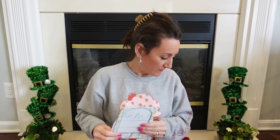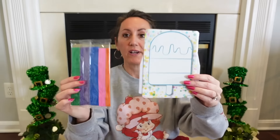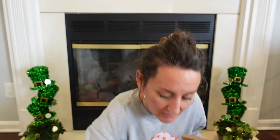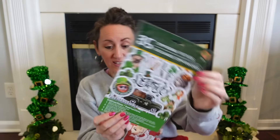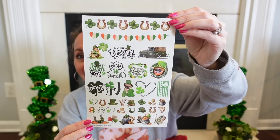I found a brand new St. Patrick's Day item — some of the coolest looking temporary tattoos. You get 35 temporary tattoos, and by the picture on the front they look really cute. Let me open this up — oh my gosh, look how cute these little tattoos are! You can also craft with them. These are all just so adorable.